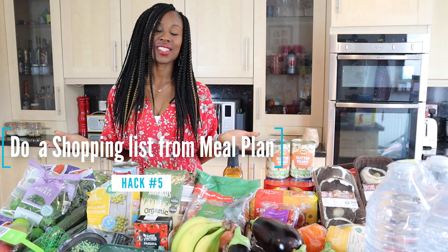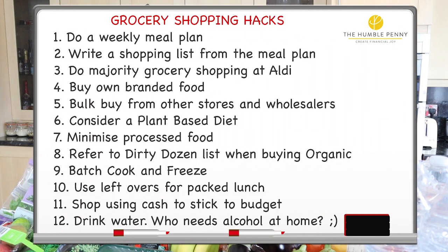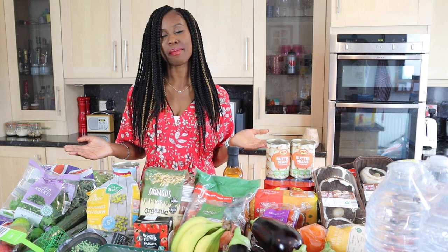You might also want to consider a plant-based diet — you never know, you might enjoy it. If you did work towards bringing your food budget down, it would definitely help you in the long run to increase your savings rate, which will help you towards financial independence.